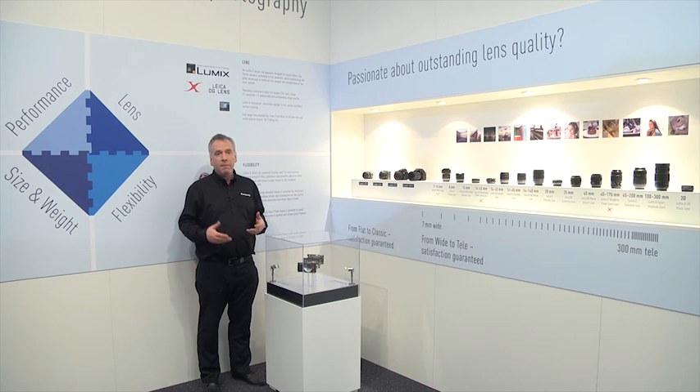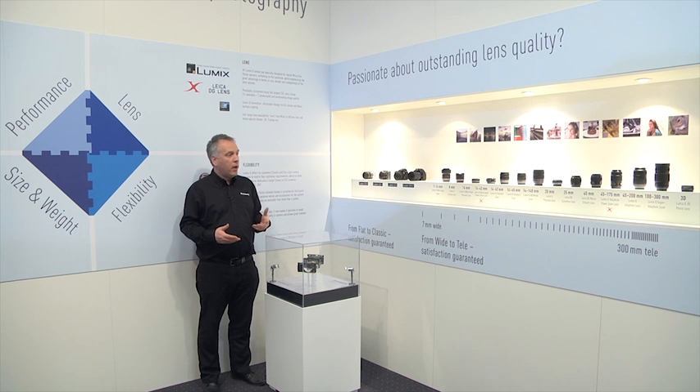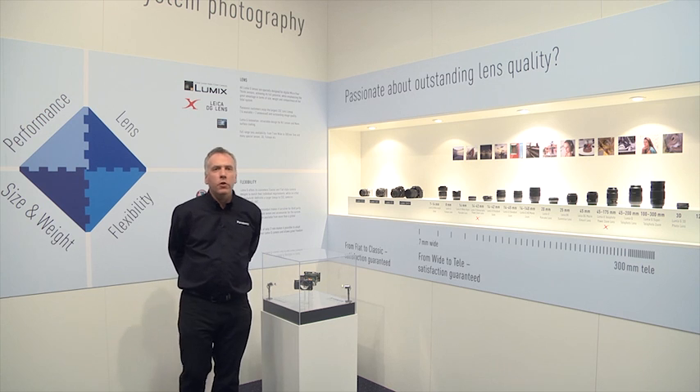Currently we have 14 Panasonic lenses compatible with the G series, from 7 to 14 millimeter wide angle right the way up to our powered zoom X lenses. We even do a 100 to 300 telephoto lens that you could fit in your pocket. A camera for everyone and a huge selection of lenses.